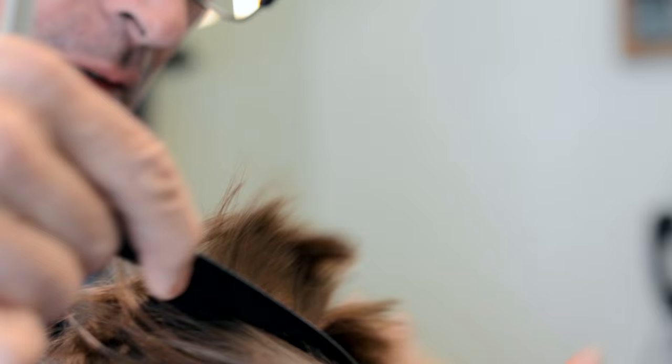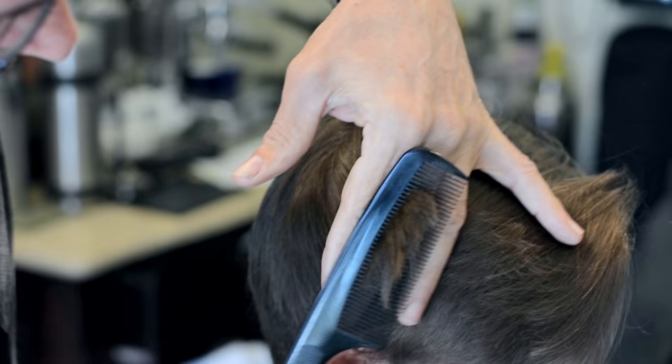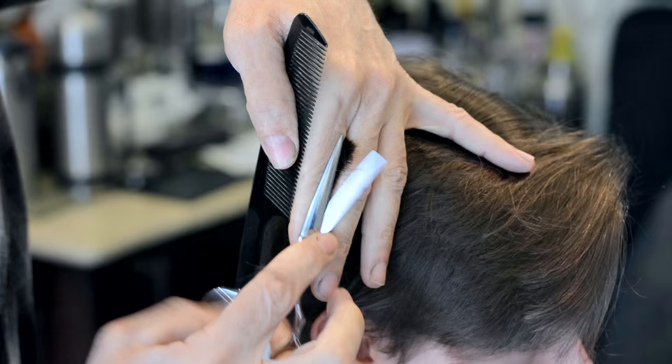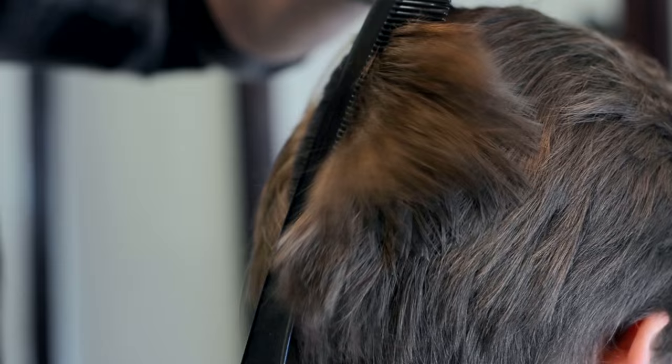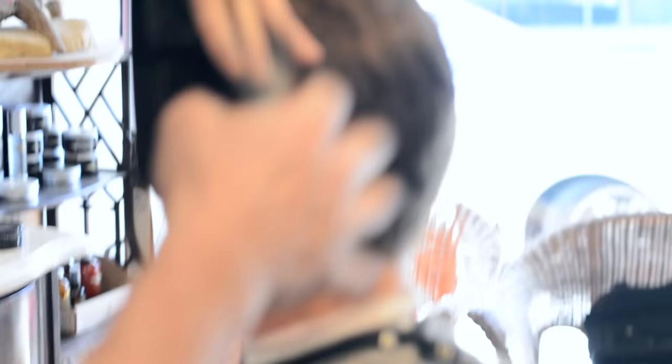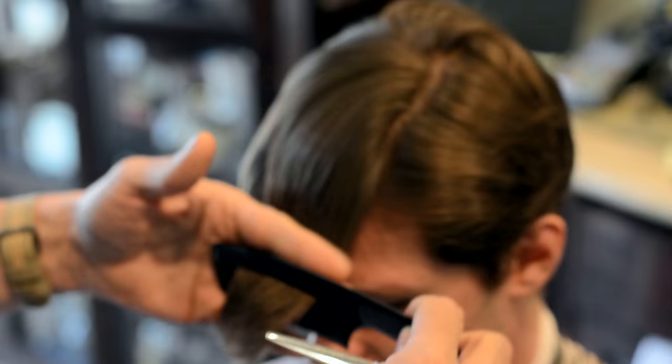For this first cut, Ben has super long hair going past his chin and he's getting a cut by a barber who only does classic cuts. He's been cutting hair for over 30 years and specializes in traditional styles. Ben's hair was very long at the start and his fringe is being reduced to about four to five inches in length.